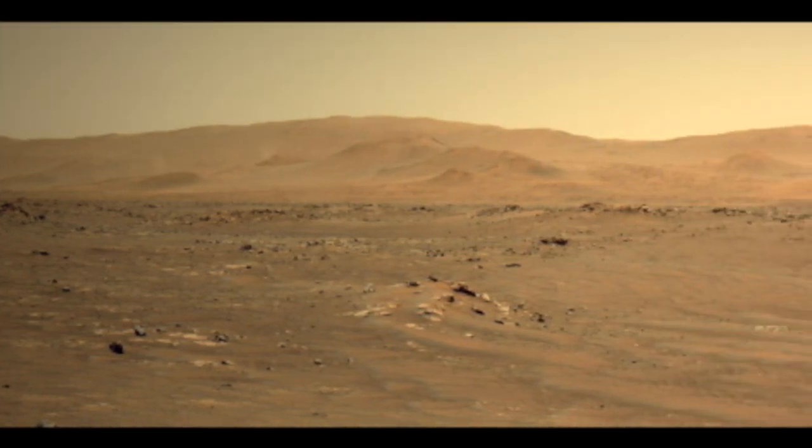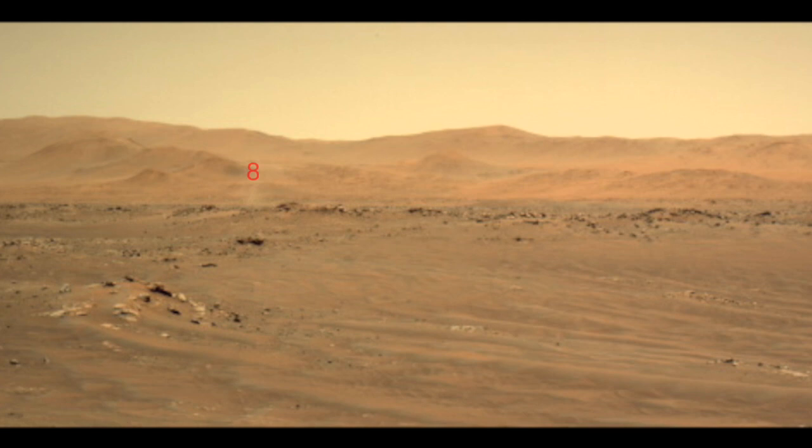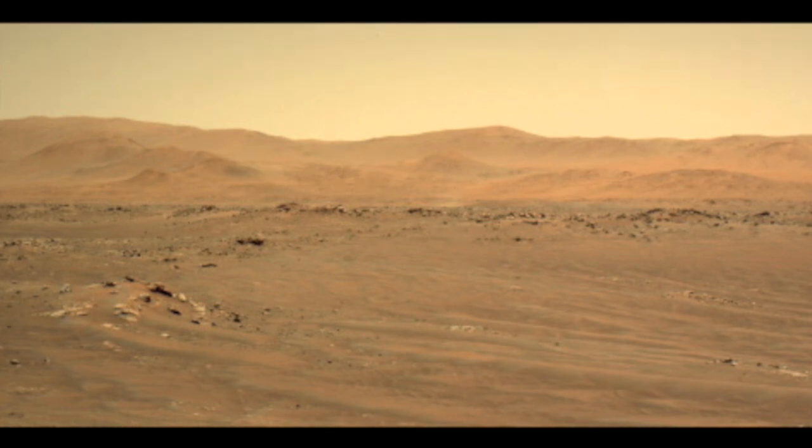Dust devil number seven is an impressive climber, ascending a couple of hundred meters to cross over a hilltop. Back on the nearby plains, dust devil number eight looks like the speediest, but that's mostly an illusion from how close it is.